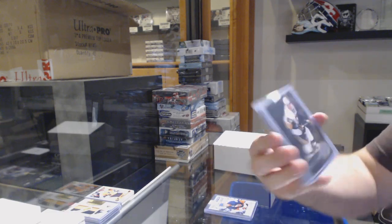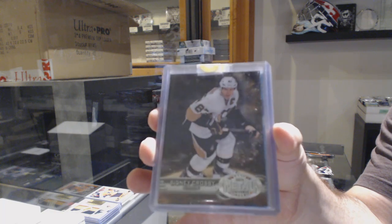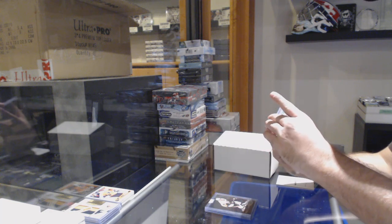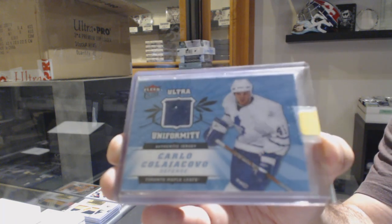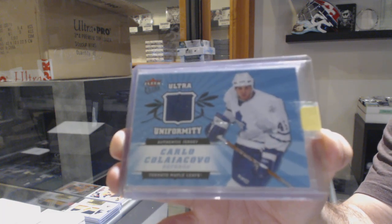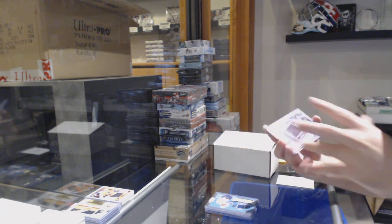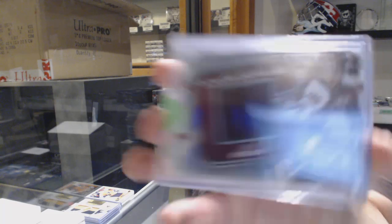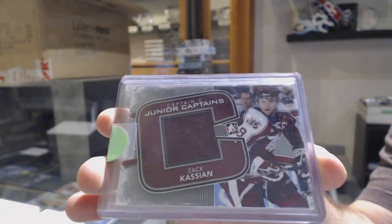For the Penguins, Metal Universe Sidney Crosby. And on these we just used leftover stickers — a Blitz card of Zach Cassian, just leftover stickers.